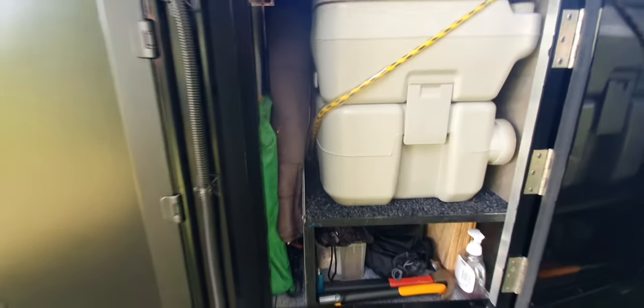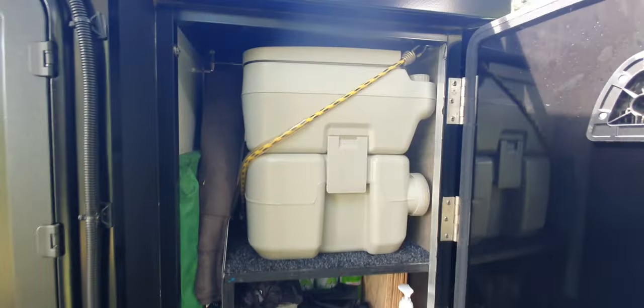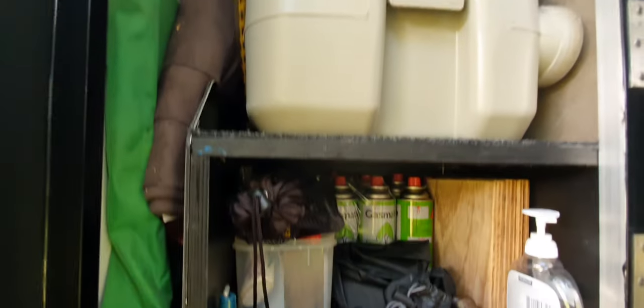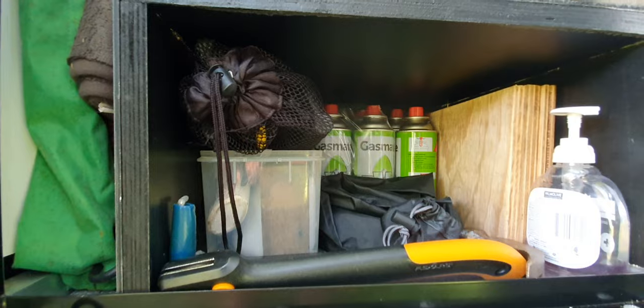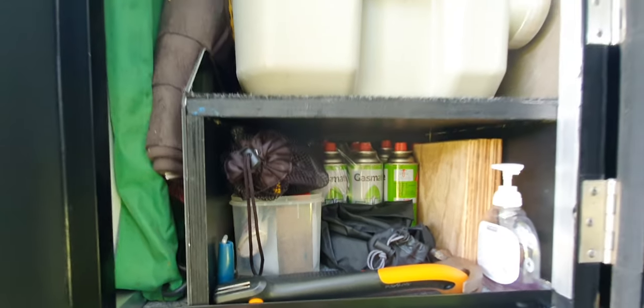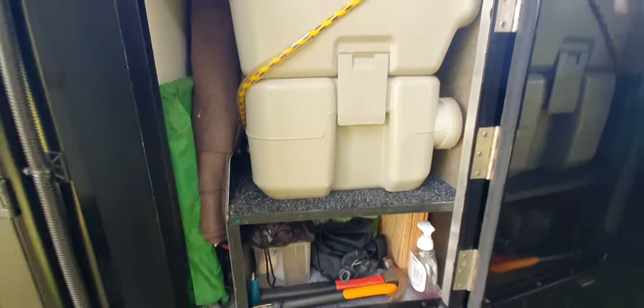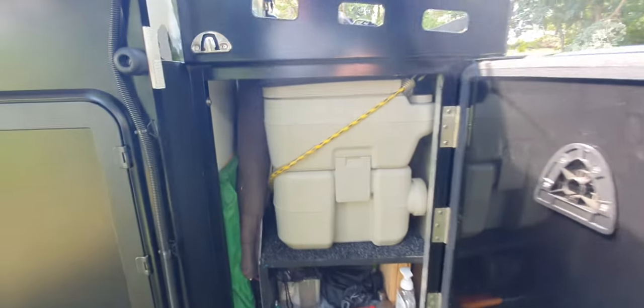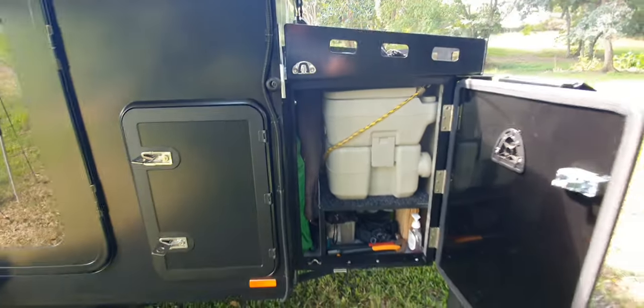Here's where we can put our toilet. Underneath that we store our small gas containers — there's no electrical in there and it does have a vent, so it's a pretty safe spot to put those things.